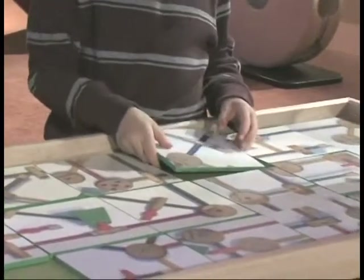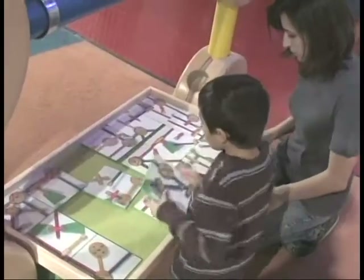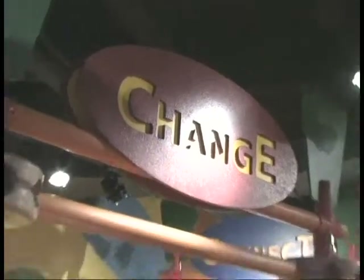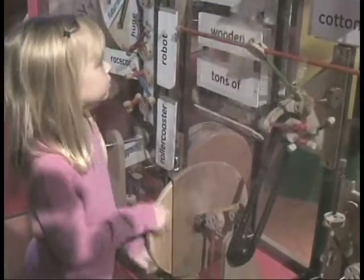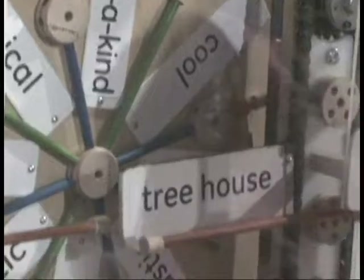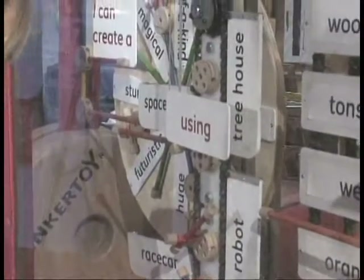Younger visitors and their caregivers will enjoy working with puzzle tiles to create colorful designs using images of Tinkertoy construction pieces. Kids and adults will love the exhibit's giant word game station. Working pulleys, levers, and drive chains combine to form a Rube Goldberg-like contraption that encourages children to experiment with words and build a silly sentence. The activity helps children understand how simple mechanisms work and highlights how creativity and self-expression can serve as the springboard for new and extraordinary ideas.